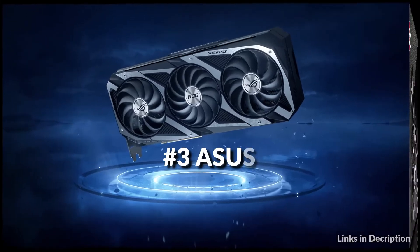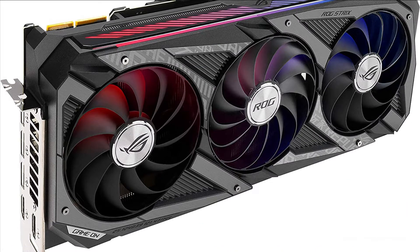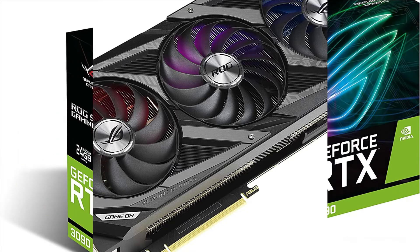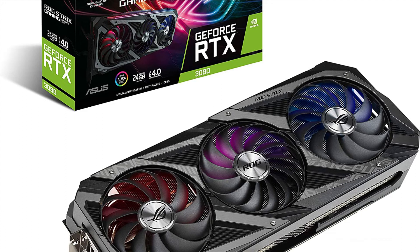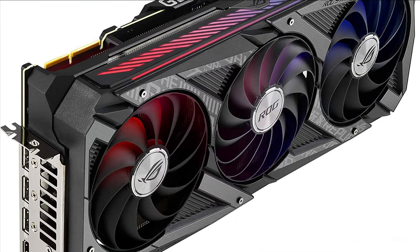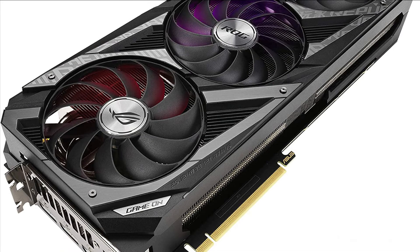On number 3 we have the ASUS ROG Strix RTX 3090. The all-new Ampere SM brings 2x the FP32 throughput and improved power efficiency. Experience 2x the throughput of first-gen RT cores, plus concurrent RT and shading for a whole new level of ray tracing performance. Get up to 2x the throughput with structural sparsity and advanced AI algorithms such as DLSS, now with support for up to 8K resolution.